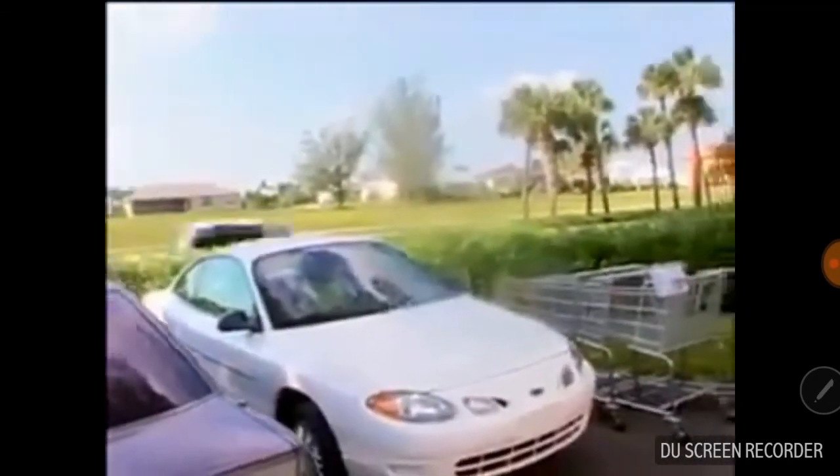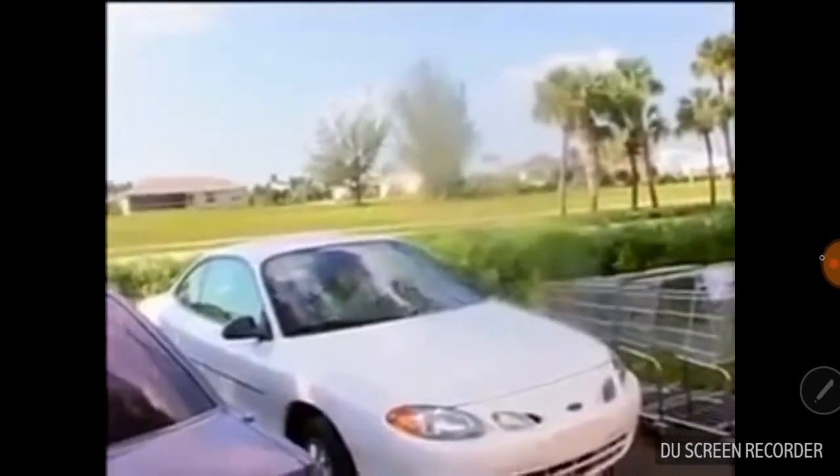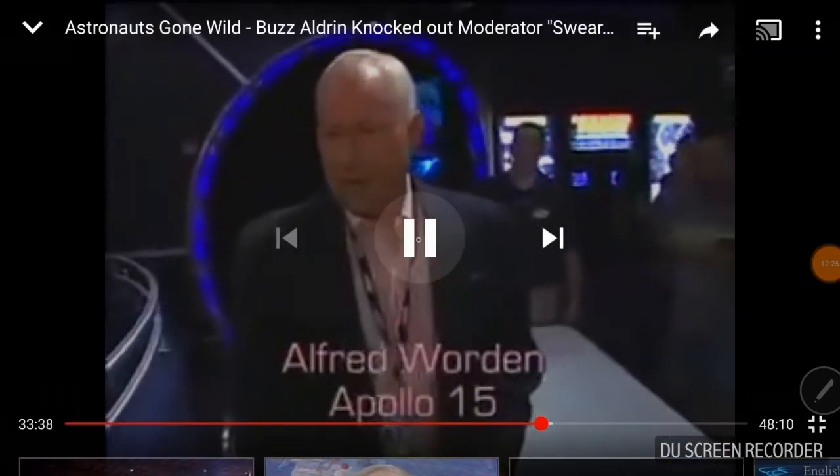Are you afraid for the truth to come out? I think you're some kind of wacko. I really do. Well, I think it's wacky to not swear to God on something that's supposed to be obvious. Hey Bart, with ABC Digital. So here's another astronaut — Alfred Worden of Apollo 15. Let's see what he's going to say.